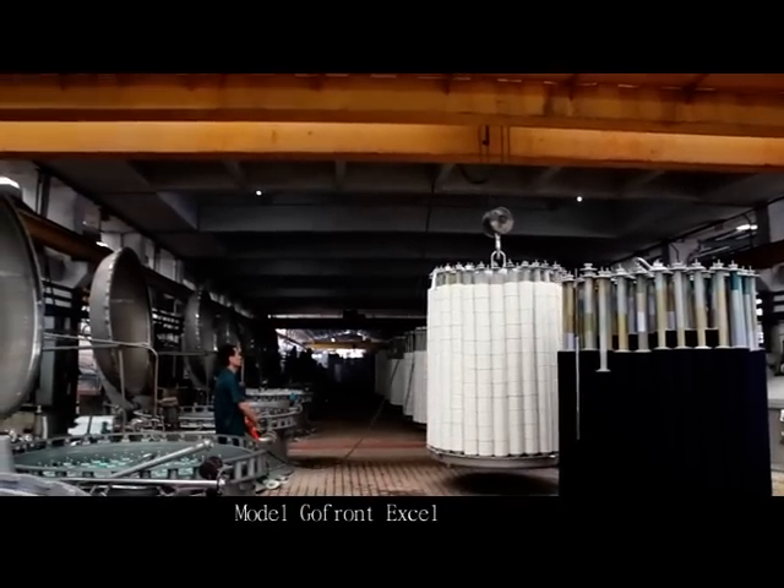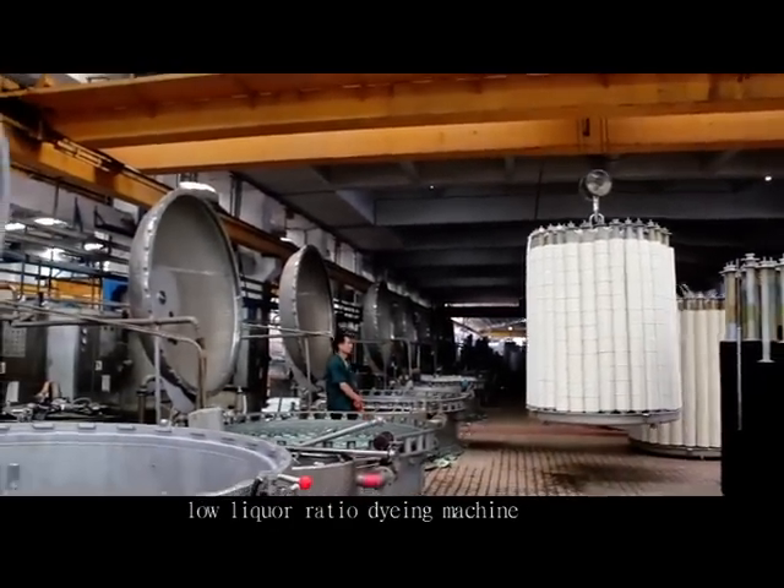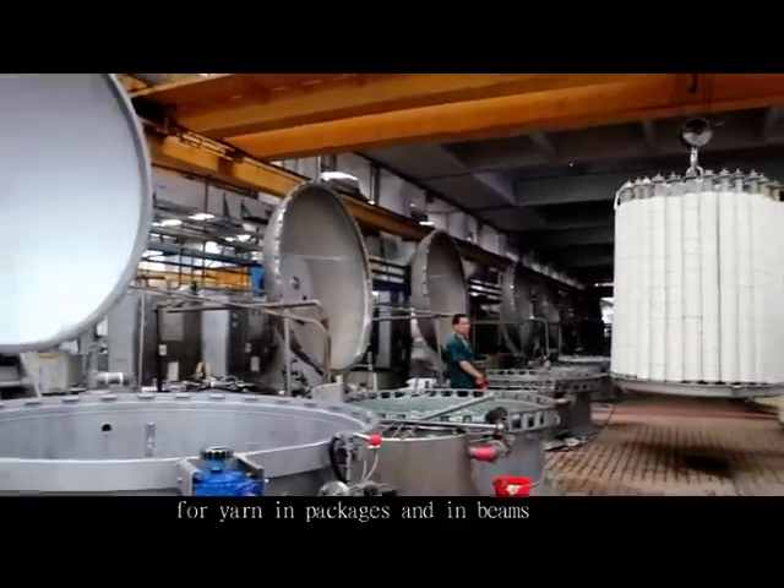Model: GoFront Excel series high-temperature, high-pressure dyeing machine — a low liquid ratio dyeing machine for yarn in packages and in beams.